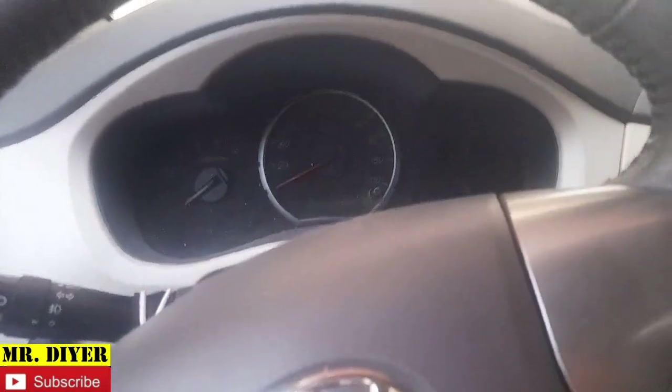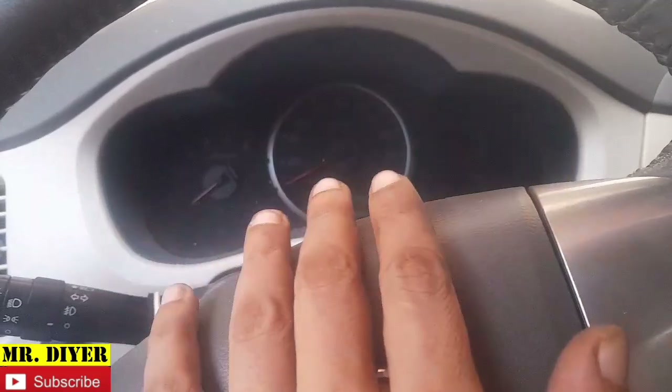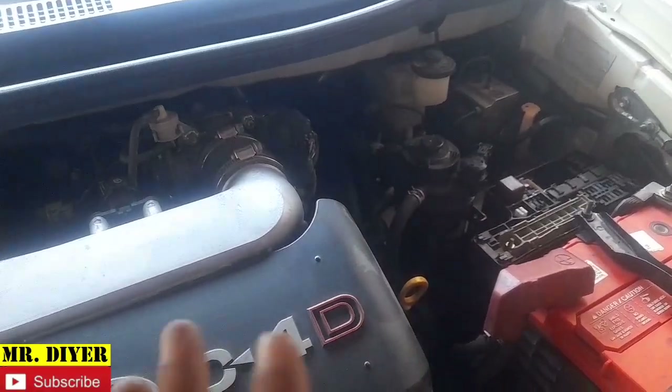Hello everyone. I recently had a problem with this vehicle. It just happened earlier today, so I figured I'll share this with you. Maybe you'll encounter the same problem and this video can help you out.